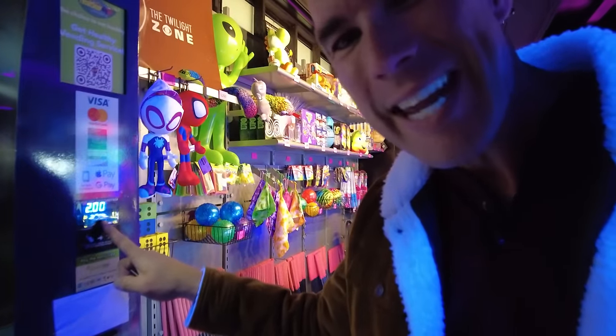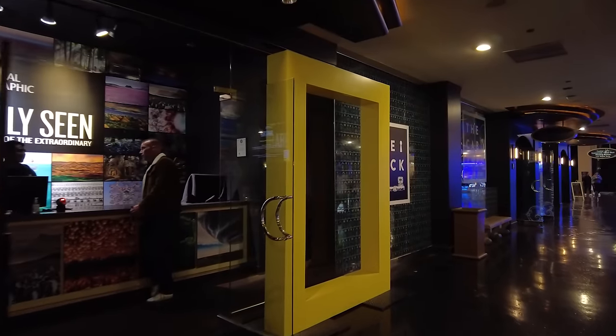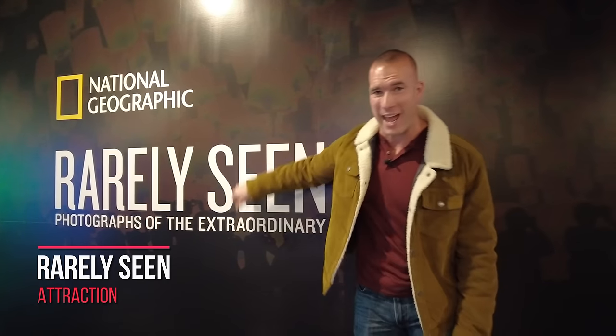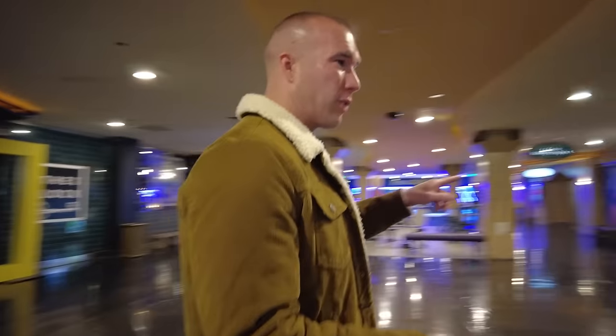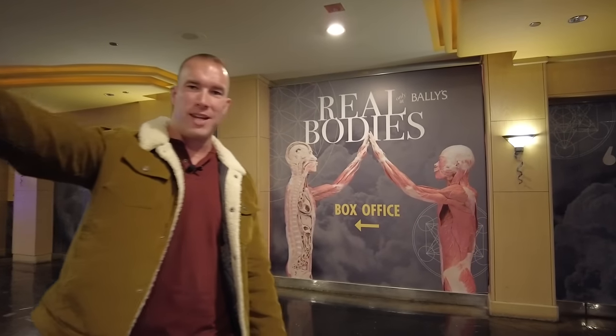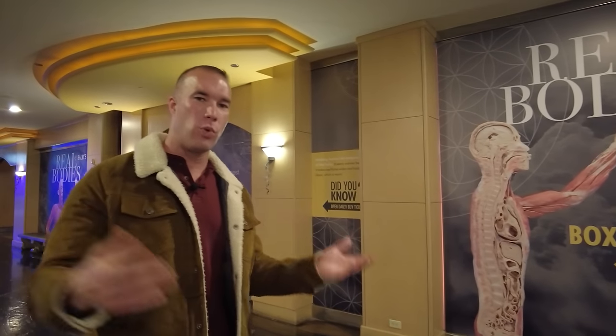Two bucks is a steal on the Las Vegas Strip for a water bottle. If you want to see some cool photos here at Horseshoe, National Geographic Rarely Seen is one of the newest attractions, opening in the second half of 2022. It's normally $33 for an adult — same as Real Bodies — but if you buy a ticket to Real Bodies first, you can add National Geographic Rarely Seen for just $10. Each one takes about 45 minutes to walk through.